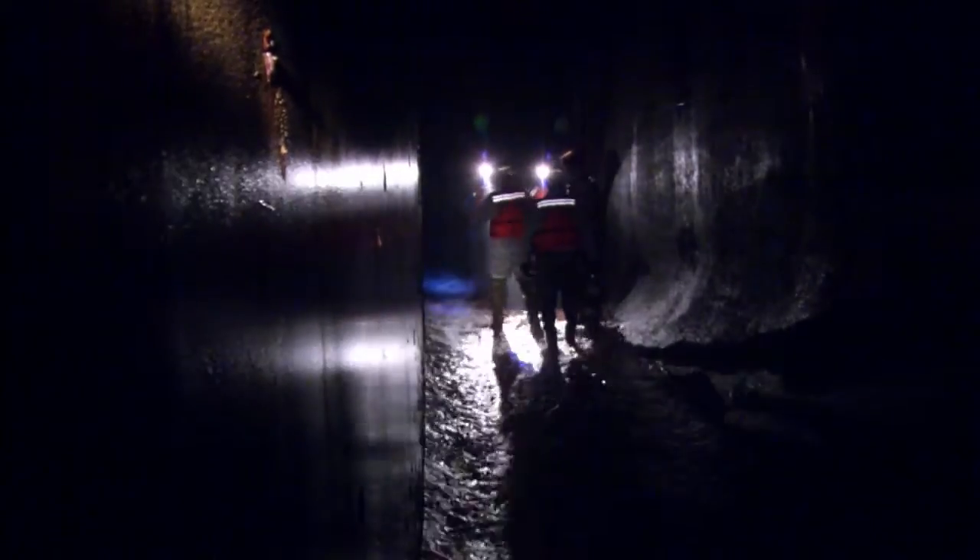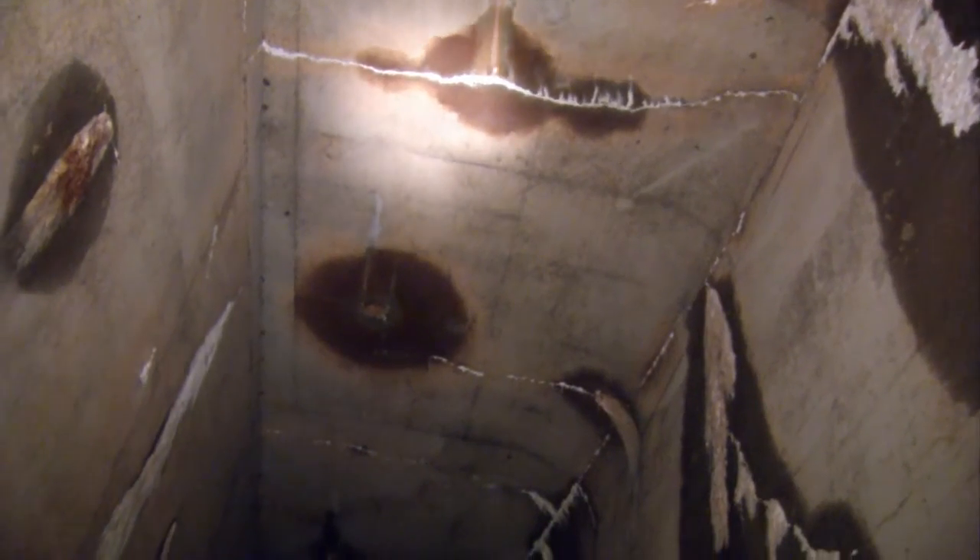The dam is only shut down long enough for engineers to get their visual inspections completed so that businesses downstream who rely on a constant flow of water aren't impacted.